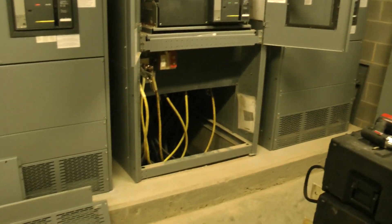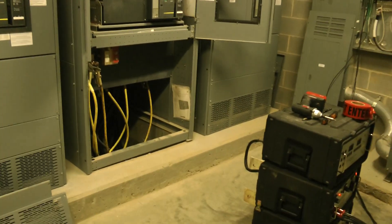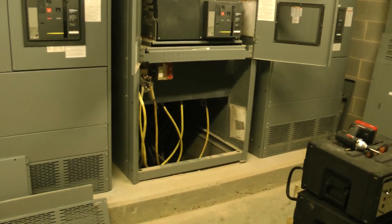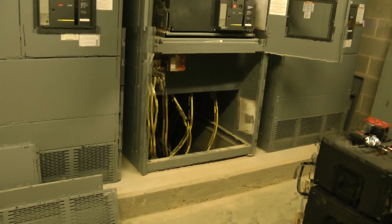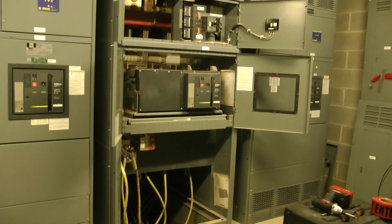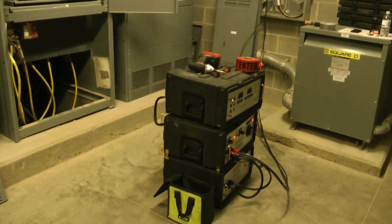You can see we've already got the unit grounded, already did our zero voltage lockout tagout. Grounds are on the incoming side of the transformer that feeds the switchgear. The high current test set is what we'll be testing the circuit breaker with.